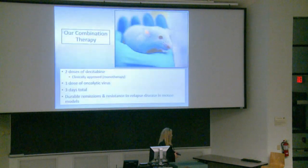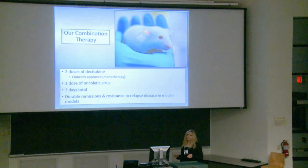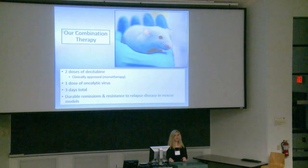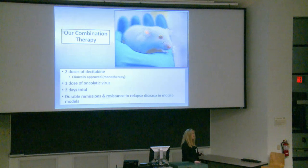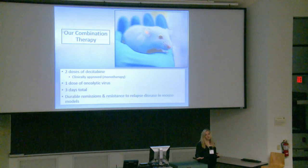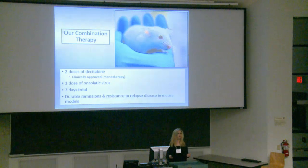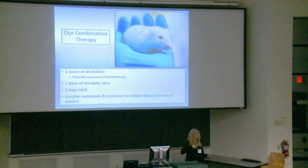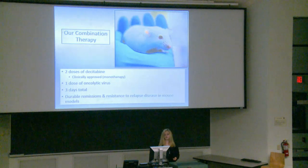In conclusion, it's important to take this with a grain of salt as we've only done this in mouse models. We use two doses of dacitabine and one dose of oncolytic virus — three days total of injections including the engraftment cells. Dacitabine is clinically approved as monotherapy in human trials, which is why we're so interested in it, as it's easier to come in with one novel therapeutic than two. We achieved durable remissions and resistance to relapse disease in mouse models.